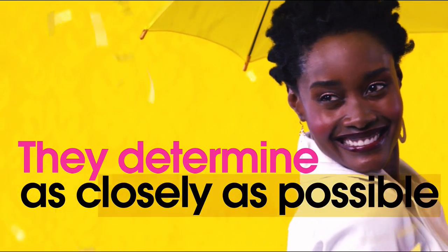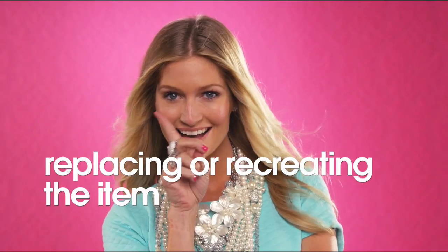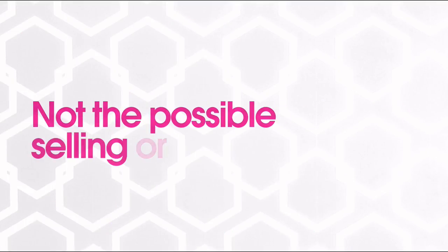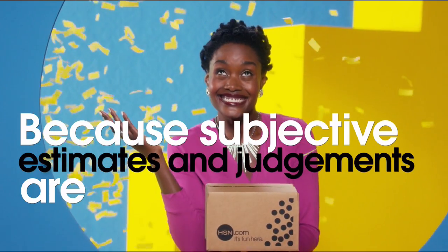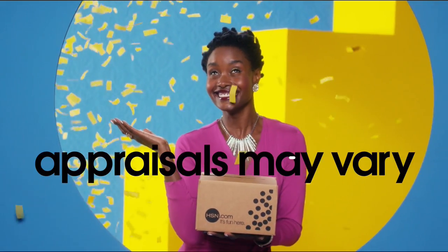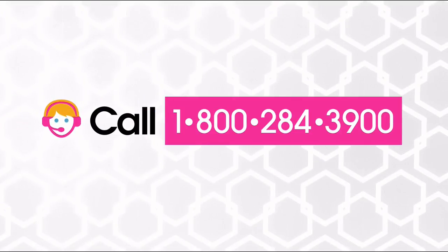They determine, as closely as possible, the approximate retail cost of replacing or recreating the item, not the possible sell or purchase price. Because subjective estimates and judgments are involved, appraisals may vary by as much as 25%. Call your customer service rep for more information.